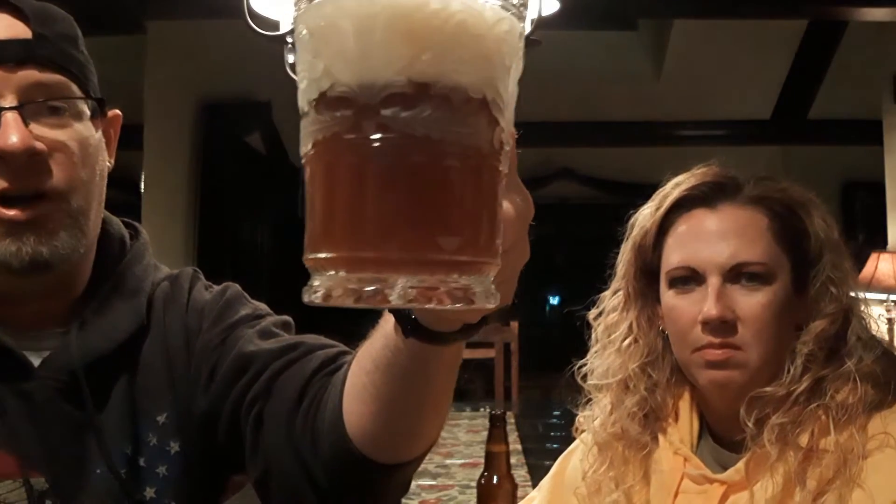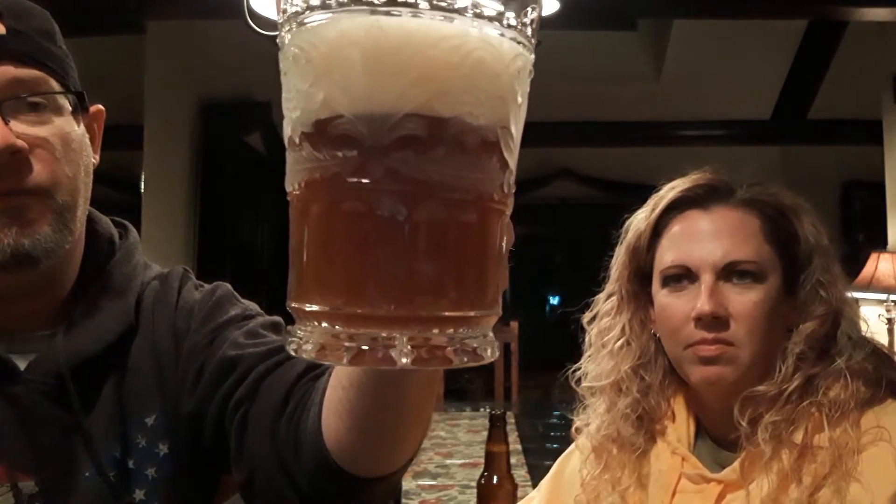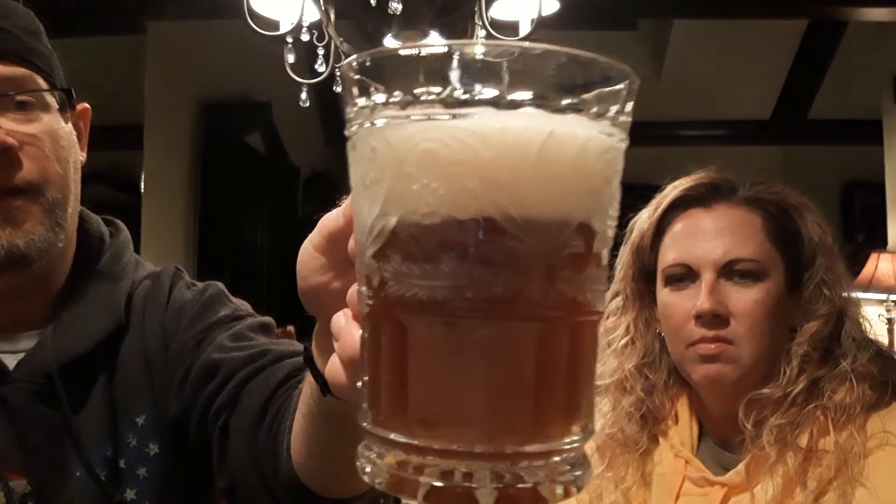We're up at Arrowhead, California, taking a nice night up here, borrowing the house's glasses. You can see this nice crystal glass, and we've got a dark, malty, caramel beer with a nice little head on that.